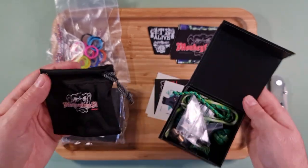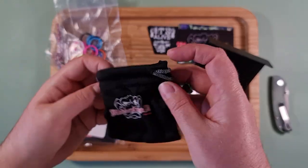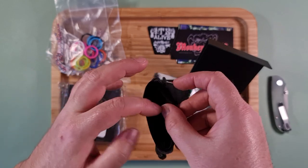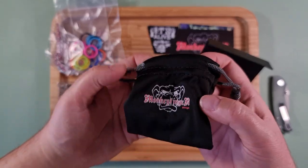Wow, a lot of stuff in here. There's a drawstring pouch that has been sewn down the middle so you've got different compartments — that's a very neat idea, two different compartments.